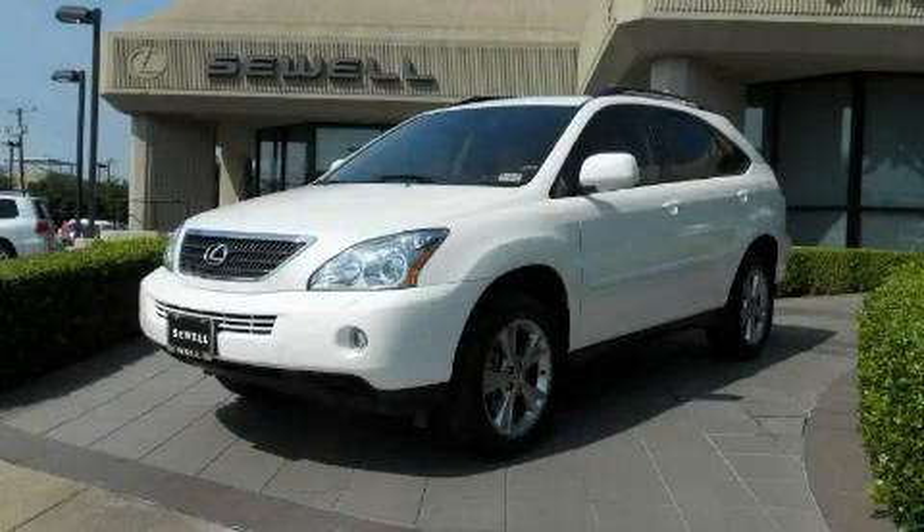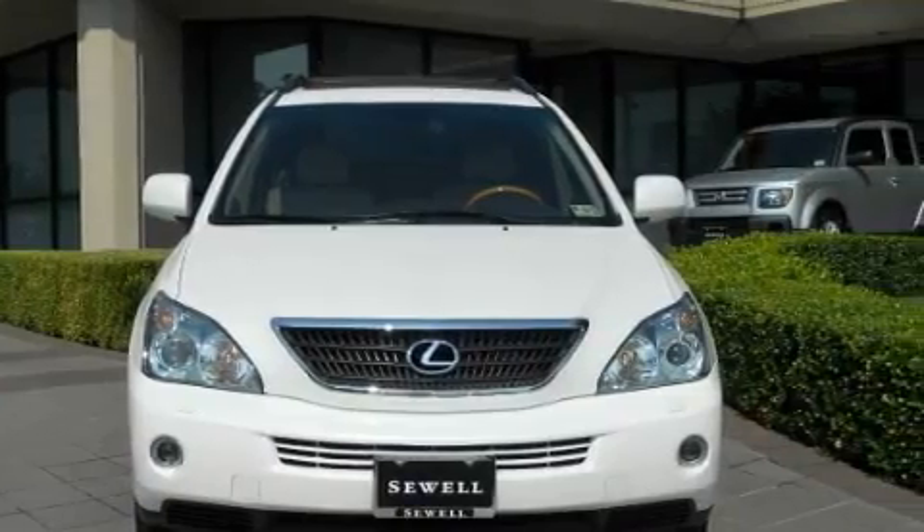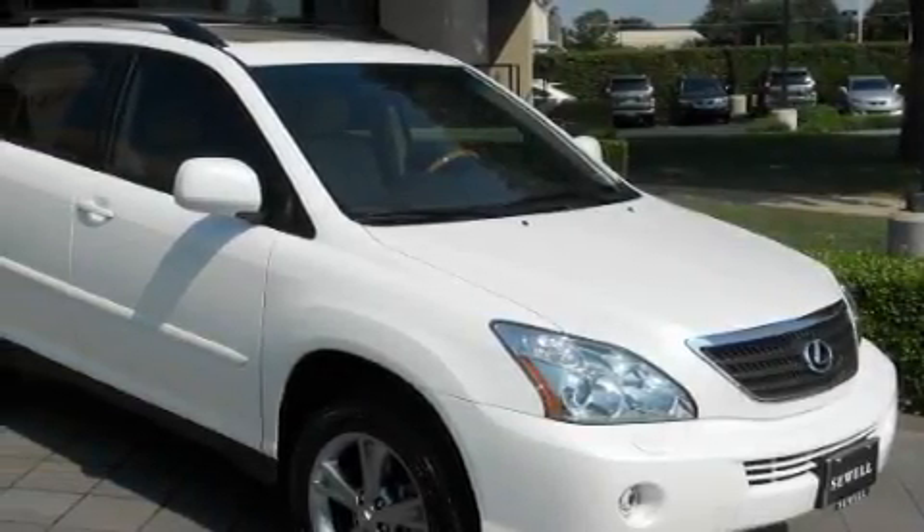Sewell, obsessed with service since 1911. This is a certified pre-owned 2006 Lexus RX, with great fit and finish. With an EPA estimated rating of 28 miles per gallon on the highway, fuel efficiency does not take a back seat.